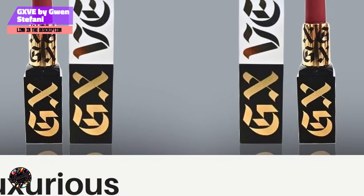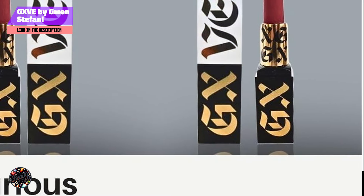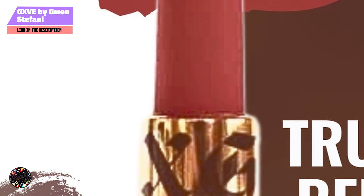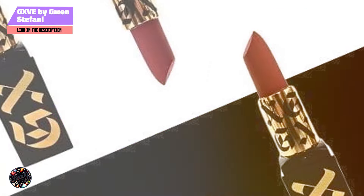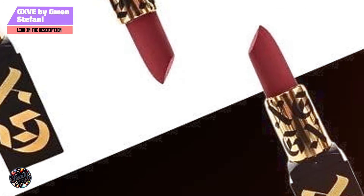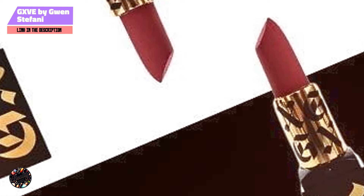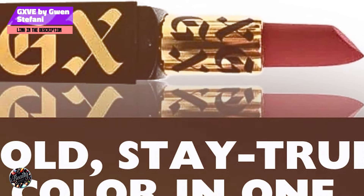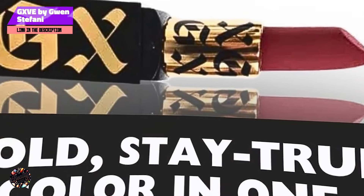The Original Me Matte Lipstick is formulated with clean, vegan ingredients that ensure a high-performance finish without harmful chemicals. The formula is rich in pigments, offering a vivid color payoff that lasts throughout the day. It's also infused with hydrating ingredients like shea butter and coconut oil, which help to keep your lips moisturized even with a matte finish. The sleek black packaging with Gwen Stefani's signature touch adds a chic edge to your makeup bag.